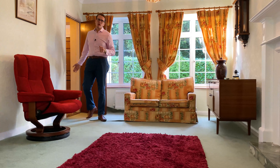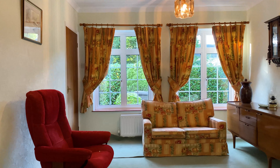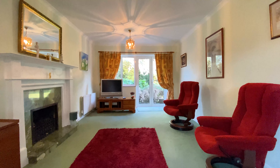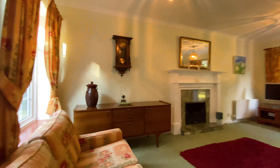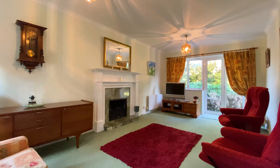This is the first reception room we come to, and as you can see straight away we've got a lovely double aspect, a feature fireplace, double glazed windows, and patio doors going straight out to the rear garden.